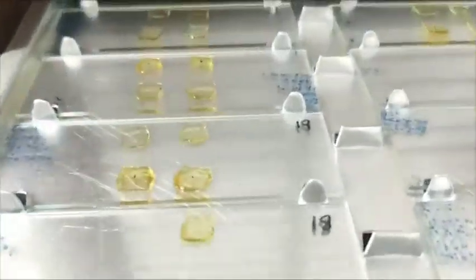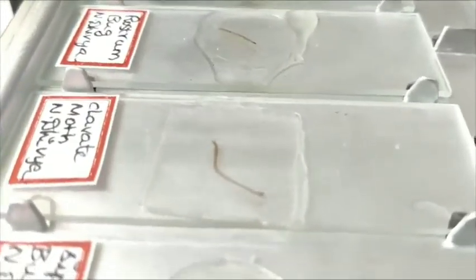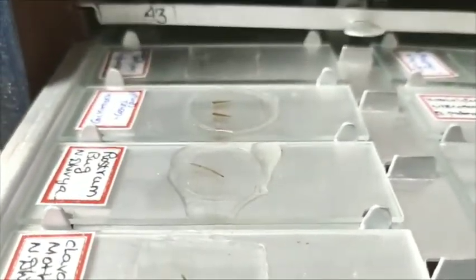These are the various appendages of insects, slide-mounted for study purposes. Not only this, we have been collaborating with researchers and scientists across the world, providing services for the identification of insects, especially parasitoids.